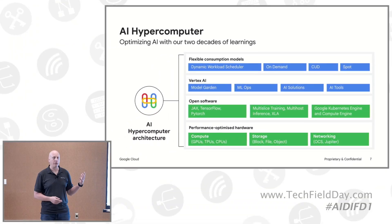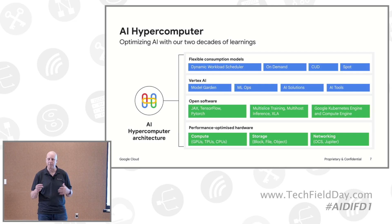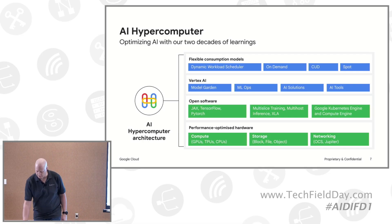At the top, we also work with customers to give them the best way to optimize those resources — how much they're going to pay, when they need it, how much they're going to commit to. We've recently introduced the Dynamic Workload Scheduler, which gives a little bit of the best of both worlds, where you can subscribe and say, I want this many resources in a particular region, but not just yet. There's a lot of flexibility about how we're giving customers the ability to procure accelerator and compute resources.